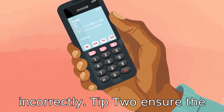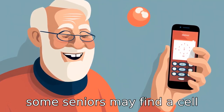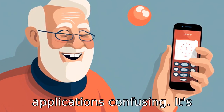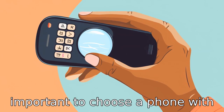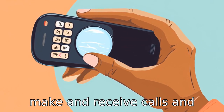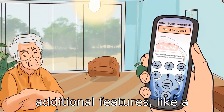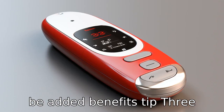Tip 2: Ensure the phone has easy-to-use functions. Some seniors may find a cell phone with several in-built applications confusing. It's important to choose a phone with simple and easy-to-use functions, allowing seniors to make and receive calls and messages easily. A few additional features like a calculator, radio, or camera can be added benefits.